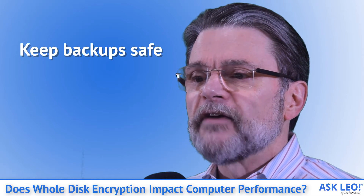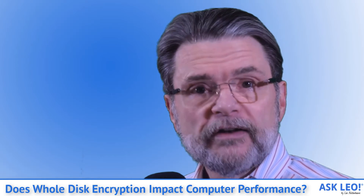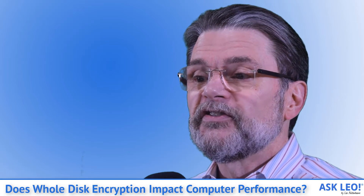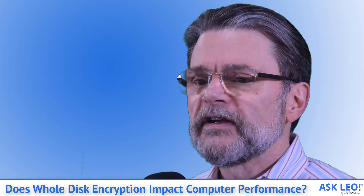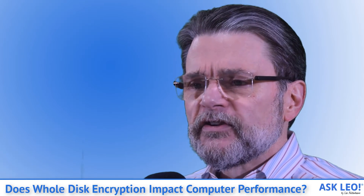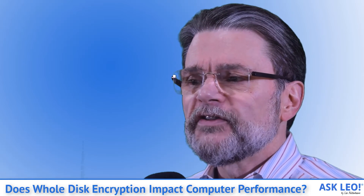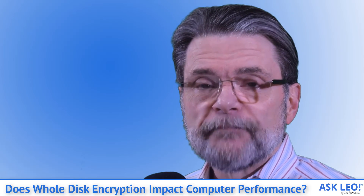Keep backups safe. I strongly recommend backing up your encrypted data in unencrypted form. Most backup programs do this automatically, as the encryption is just as transparent to them as it is to any other software running on your machine. That means you need to make sure the backups themselves are stored securely, since they are unencrypted. If your data is sensitive or your computer is easily lost or stolen, the benefits of whole disk encryption are worth considering for the privacy and security of your data.